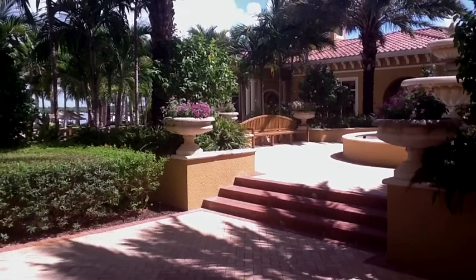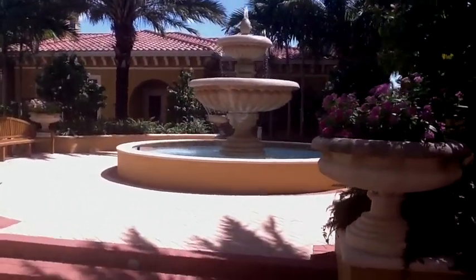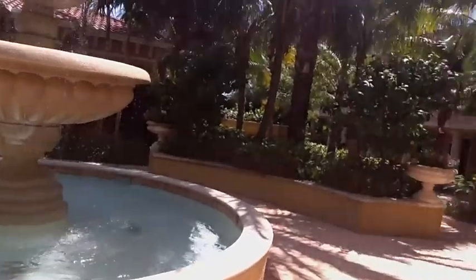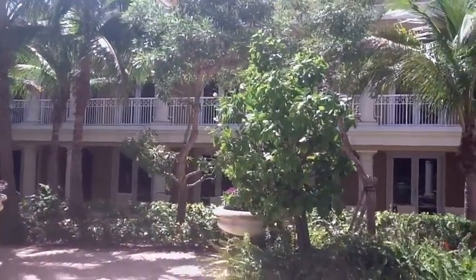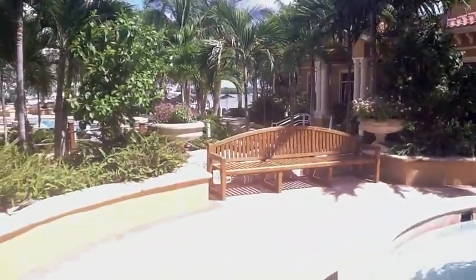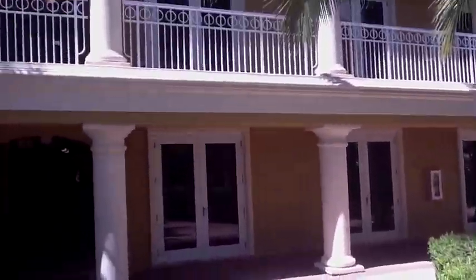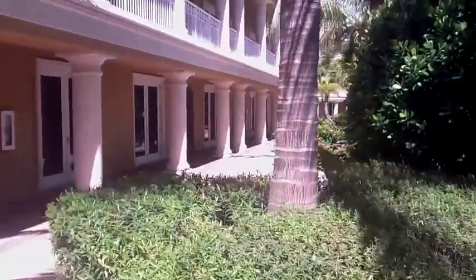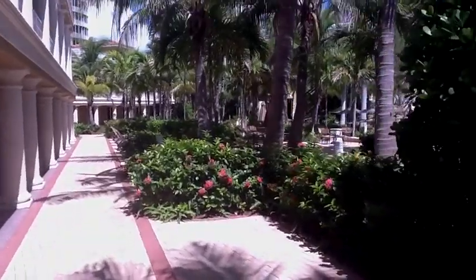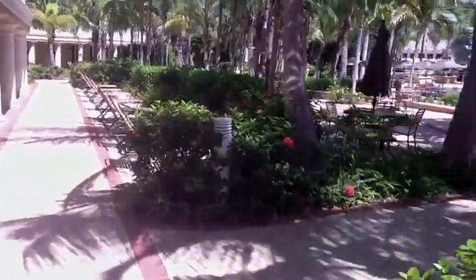This is the entrance to the swimming pool and the cabana. Isn't this beautiful? The cabana's right up there. Let's go down this way and check everything out — there are more cabanas on this side. You can see Building 3 in the background, and the cabanas all have a little privacy with the foliage.